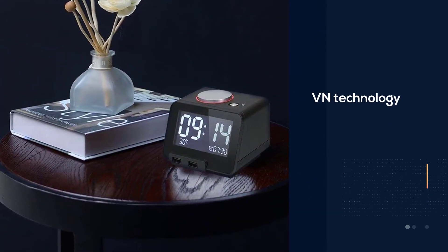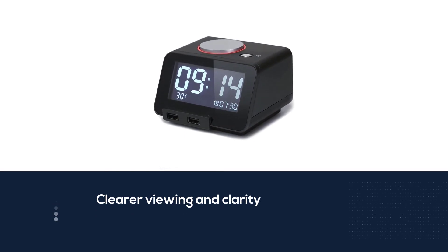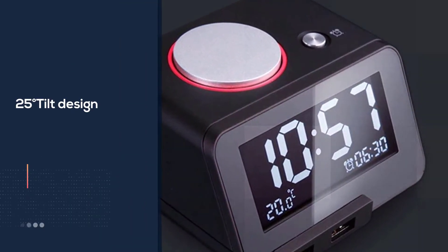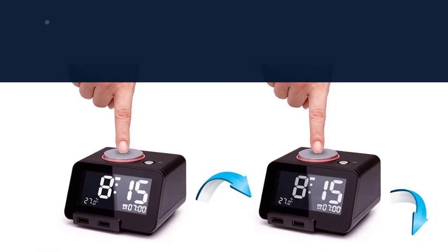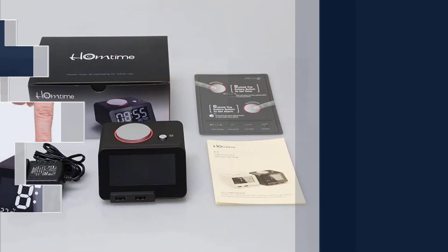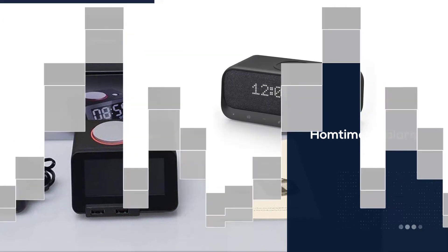Number four: the Home Time multi-function smart alarm clock. Among its many benefits, its large LCD screen with VN technology gives sharper, clearer viewing day or night. It has a 25-degree tilt design with a big font display — ideal for those bleary-eyed early mornings. It incorporates an indoor thermostat showing room temperature, includes four levels of brightness, and its dual-port USB charger allows you to charge your mobile phone.